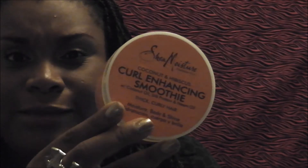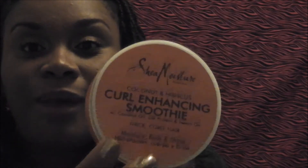This product works for me. EcoStyler — the olive oil green one — works for me too. This is the Curl Enhancing Smoothie with coconut oil, neem oil, and a lot of different oils. It's for thick curly hair, gives moisture, body, and shine — and yes, it does! I use it when my hair is dry and after I wash my hair. Combined with EcoStyler gel it's amazing, and my husband loves the way it smells.